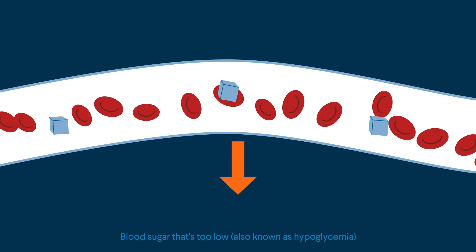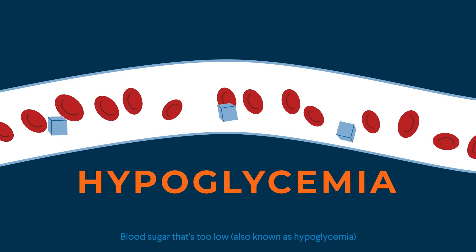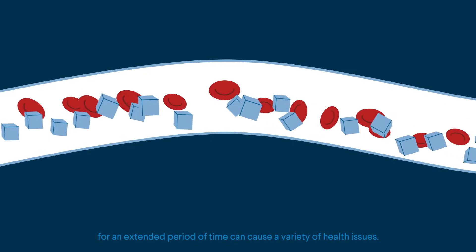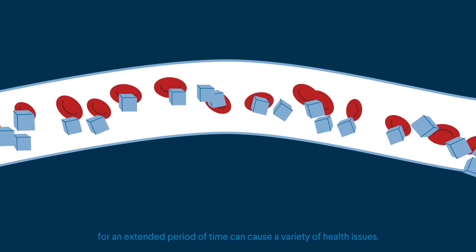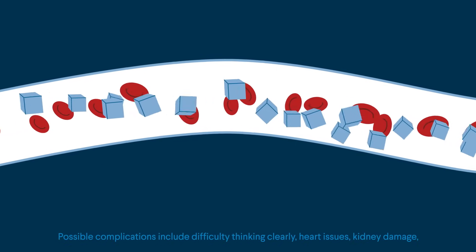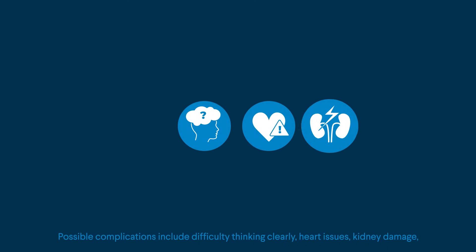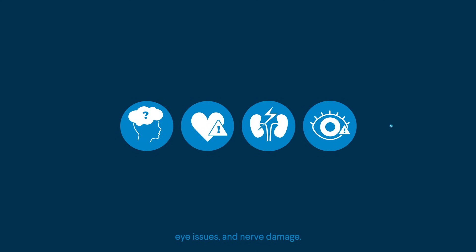Blood sugar that's too low, also known as hypoglycemia, or too high, also known as hyperglycemia, for an extended period of time can cause a variety of health issues. Possible complications include difficulty thinking clearly, heart issues, kidney damage, eye issues, and nerve damage.